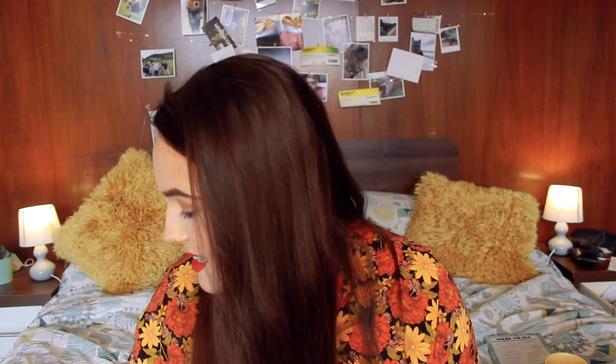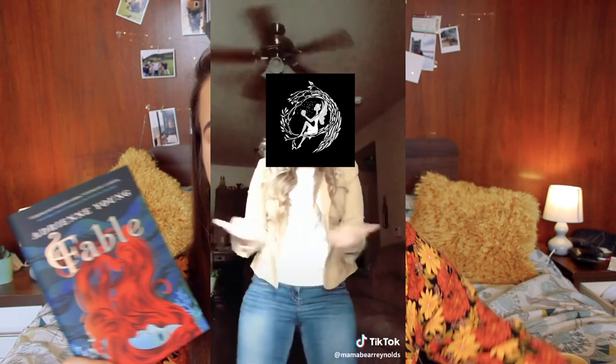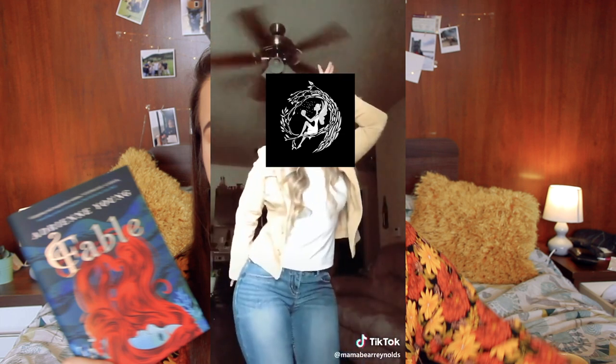Fairy Loot have once again knocked it out of the park. I don't know how they do it - how do they read my mind? I would say I still prefer the items in the first box as I'll get more use out of them, but this box is very very nice too. I would definitely recommend checking them out down below. Thank you very much for watching my unboxing. Let me know down below if you are subscribed to Fairy Loot or if you're considering it, and I will see you very soon in another video. Bye!